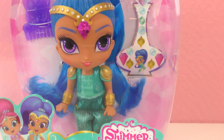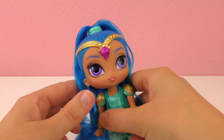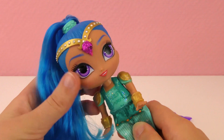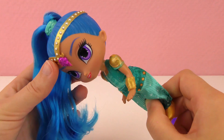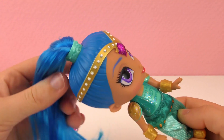So this is Shine from Fisher Price, not intended for kids ages 3 and under. Let's take a look at Shine. She is a genie, genie in a bottle, so a bottle like this. And she comes when you rub the bottle and she'll take your wish.